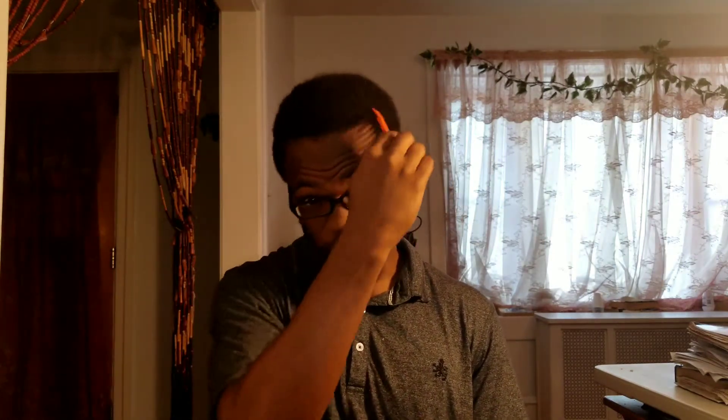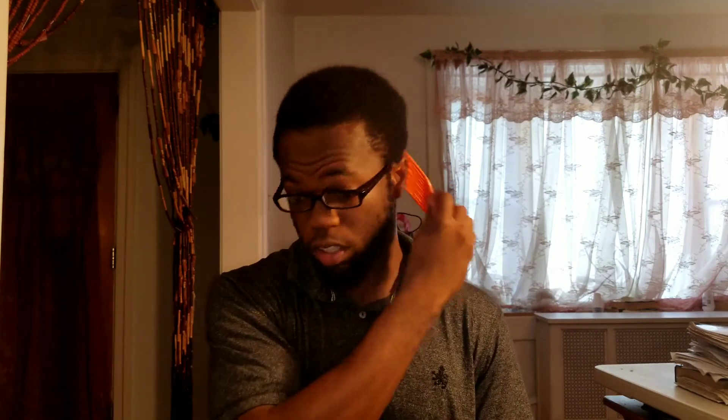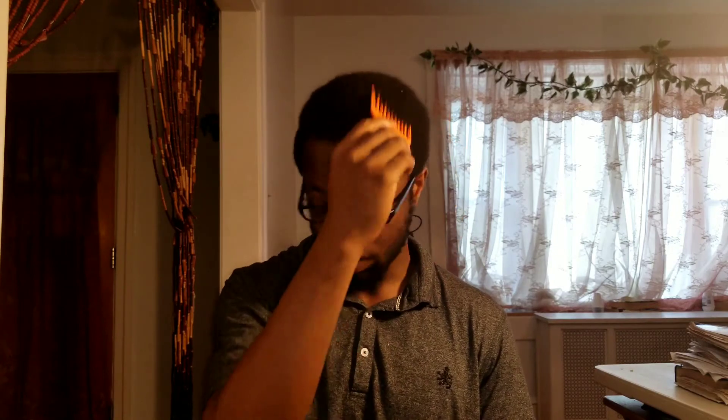That's pretty much it for the moisturizing side. This will help you keep your hair moisturized throughout the day, because in the summer our hair dries out fast.